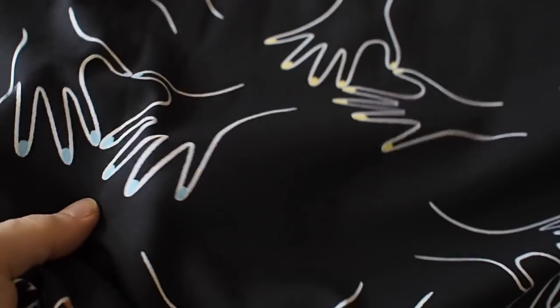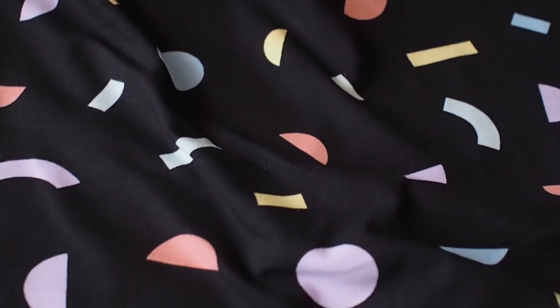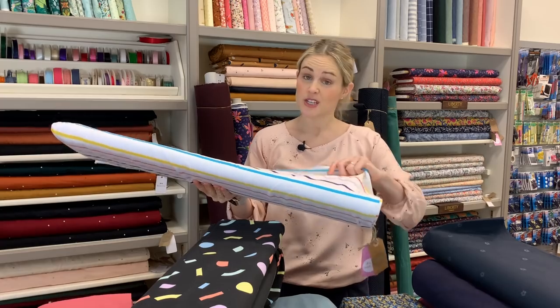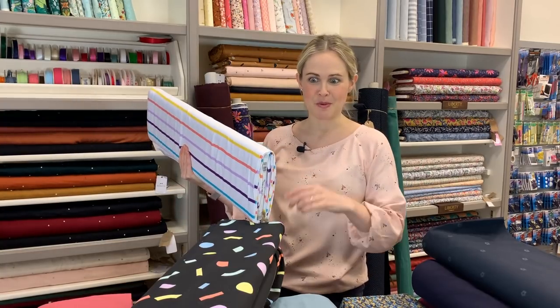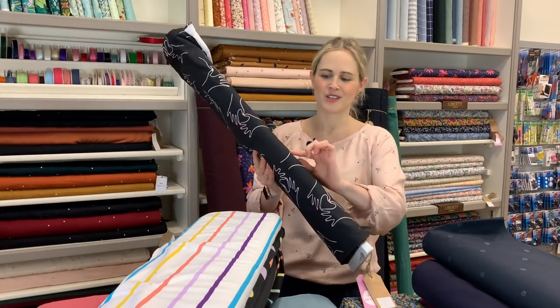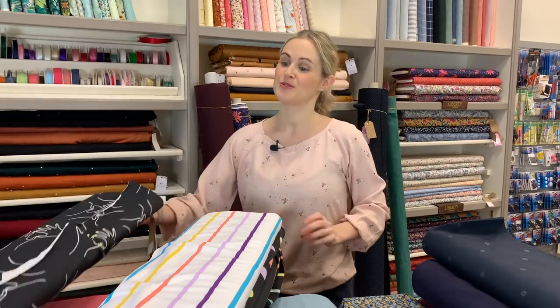I'll start with the Tilly and the Buttons fabrics. We've had four of their different fabrics come in — these are cotton jersey and organic as well. We've got two stripy ones: a black one, and one with a white background which I think is my favorite — really bright and colorful, quite lightweight and t-shirt weight, so good for t-shirts and tops. There's also a jersey for pajama bottoms, which is in Tilly's new book. Then there's this print with hands making love hearts, nails painted different colors on a black background.